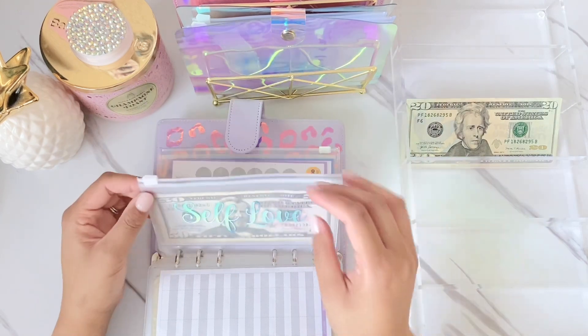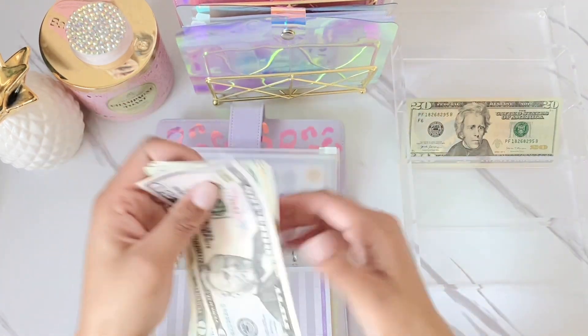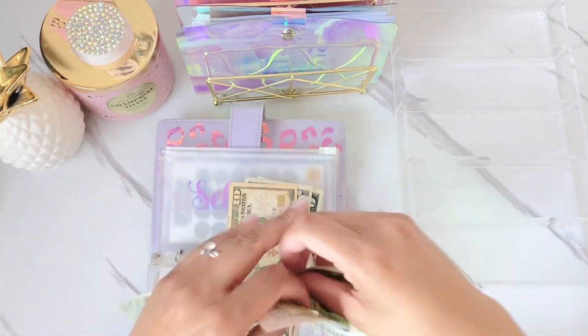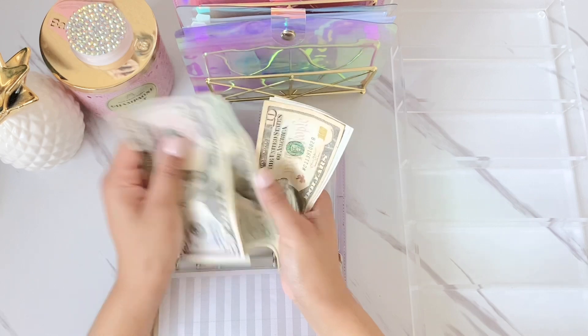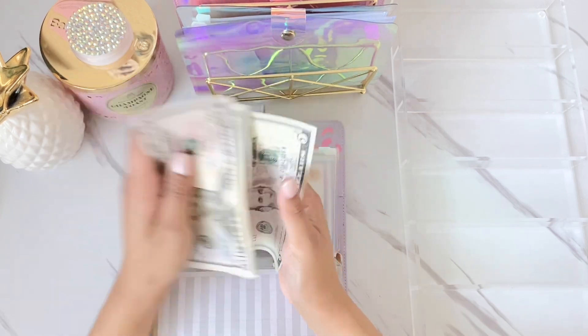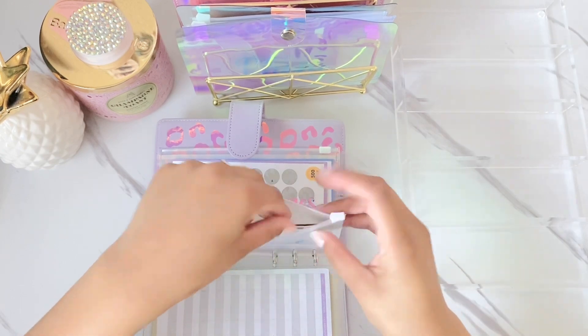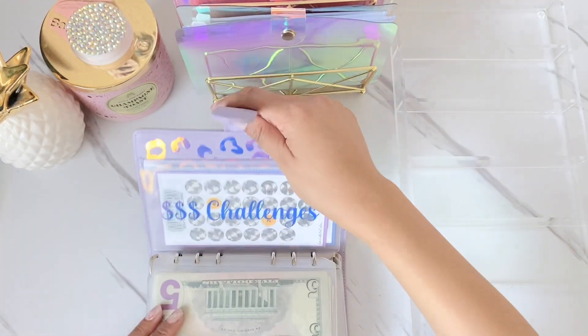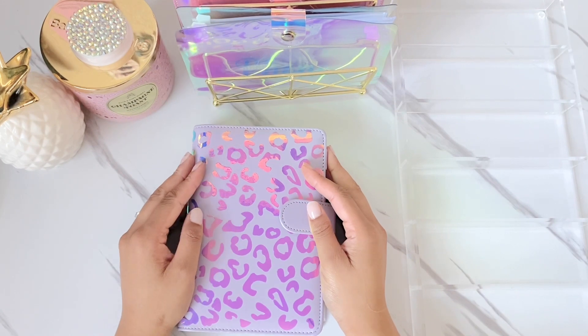Lastly, self-love — this envelope is for me and it's getting the last $20, bringing self-love to $110. Okay, we are all cashed up! Thank you guys so much for watching. Don't forget to like, comment, and subscribe, and I'll see you next time — bye!